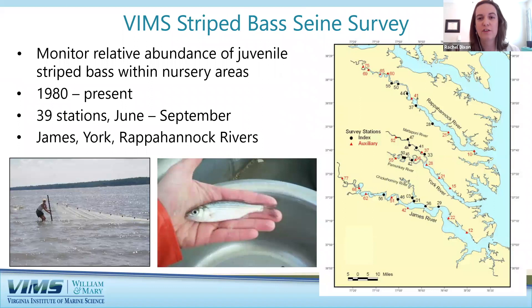The second major survey is the Striped Bass Seine Survey, which generates the second longest continuous striped bass index in the United States and has been running continuously since 1980. This index is part of a coast-wide sampling of striped bass from New England down to North Carolina, coordinated by the Atlantic States Marine Fisheries Commission. The goal is to monitor juvenile striped bass in their summer nursery grounds — fish that just hatched in the spring. Since striped bass spawn in freshwater tributaries, this survey is conducted mainly in the Rappahannock, York, and James Rivers.